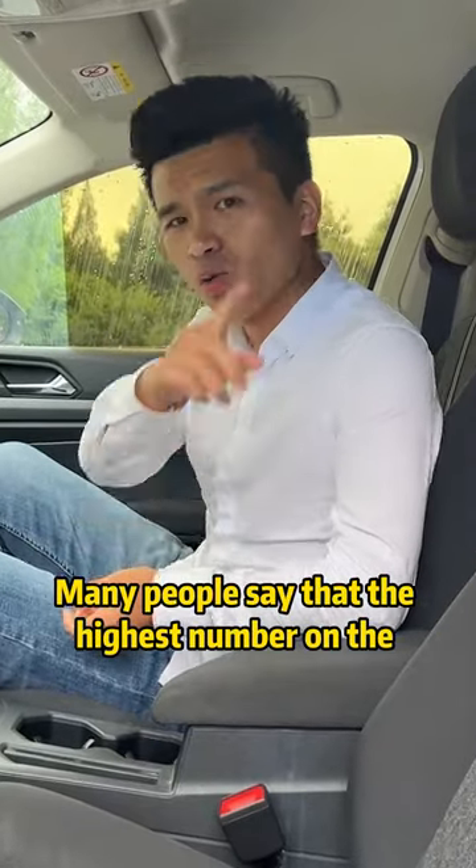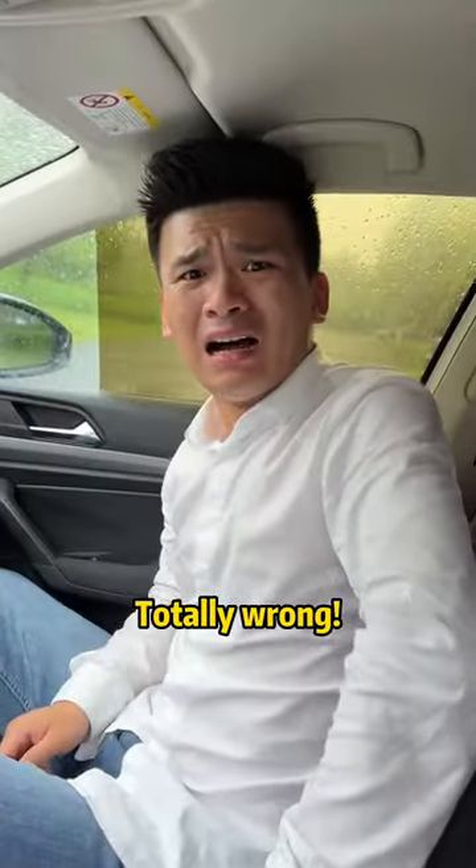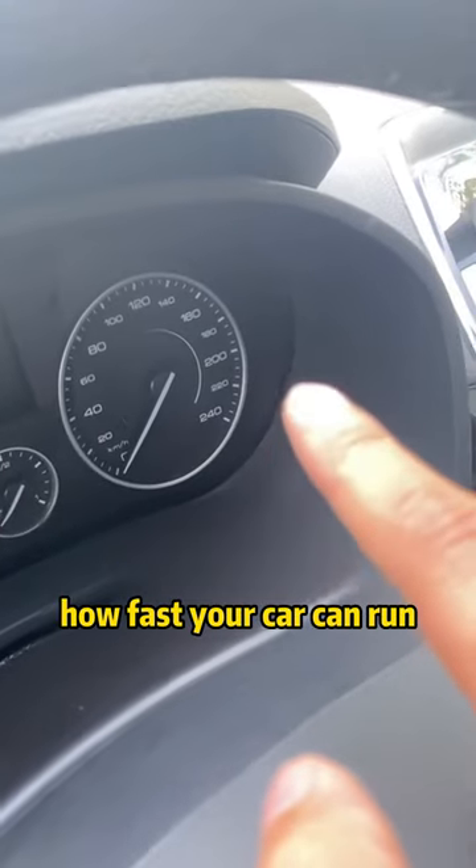What is the top speed of our car? Many people say that the highest number on the speedometer indicates how fast the car can go. Totally wrong! Today, I will teach you how to identify how fast your car can actually run.